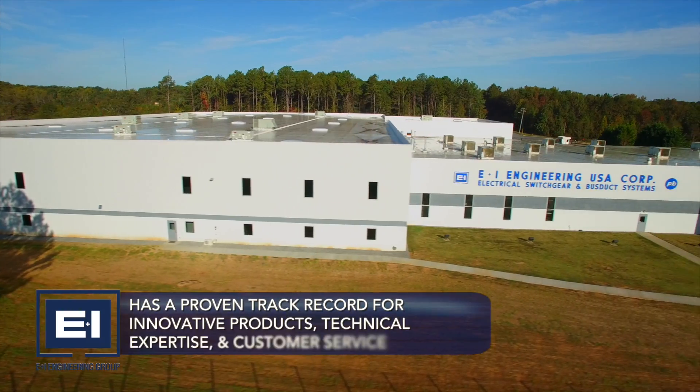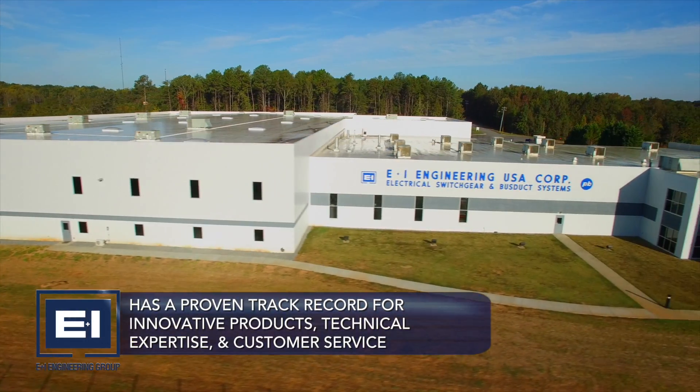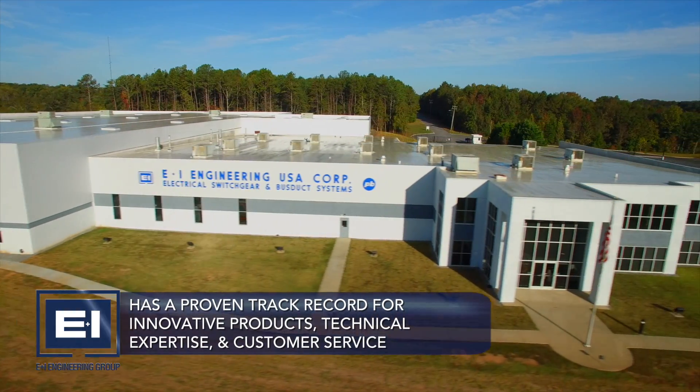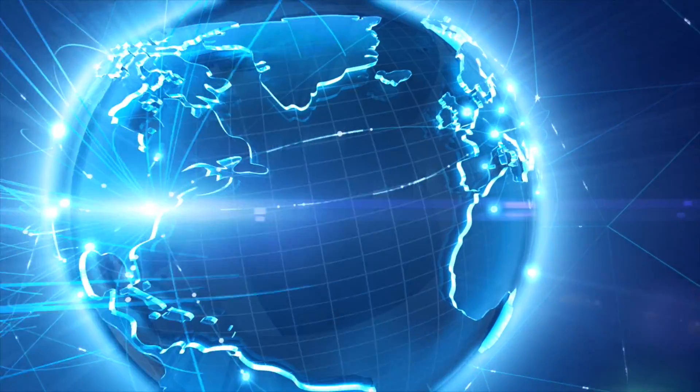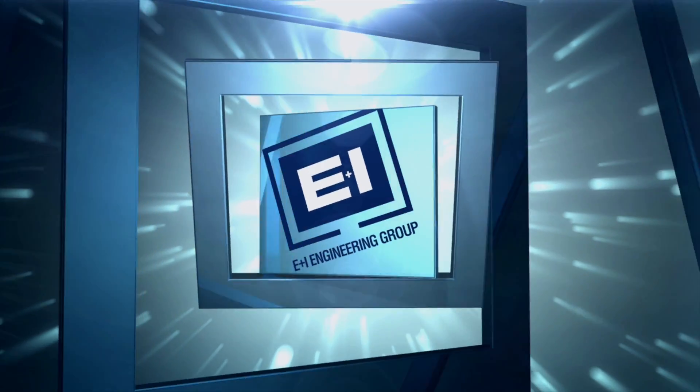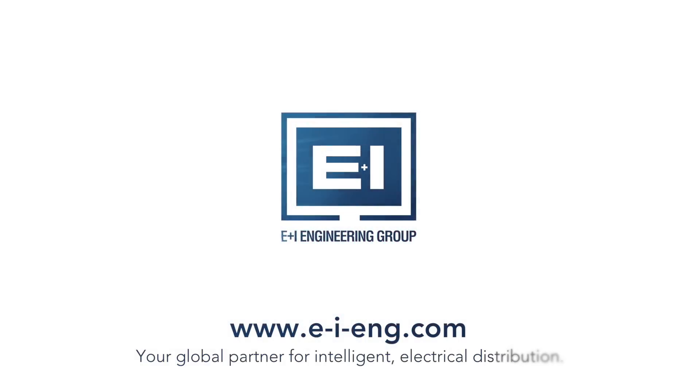E&I Engineering have a proven track record for innovative products, technical expertise, and customer service. We have successfully delivered electrical engineering products across the globe and remain a primary supplier to many blue-chip companies. E&I Engineering — your global partner for intelligent electrical distribution.